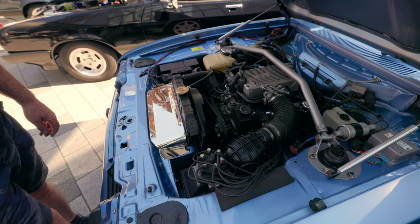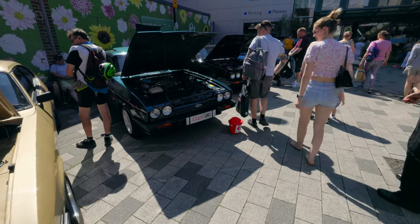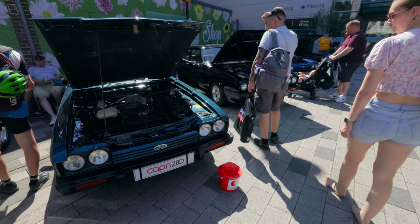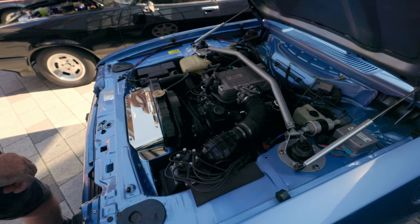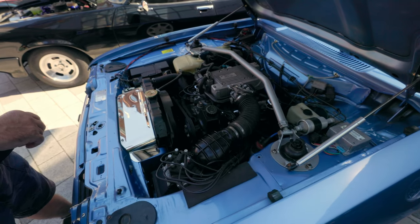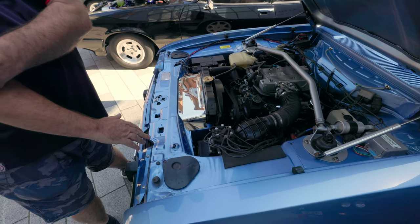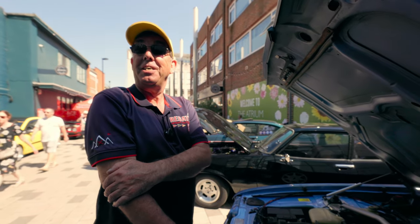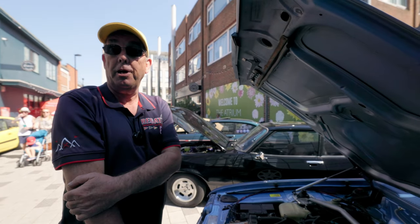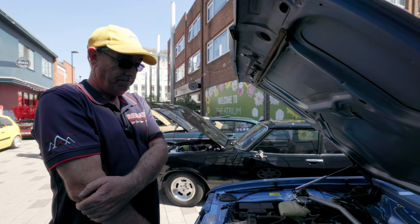The first thing you notice about a car of this era when you open the bonnet — or the hood as they say in the USA — is the amount of space you've got. A modern car is completely packed. So you've got room to work. On some of the smaller engine cars, 2 litre or 1.6, there's even more space — you think, where's the engine? But even on the 2.8, which is fairly big for a Capri, there's plenty of space. Nicely done.